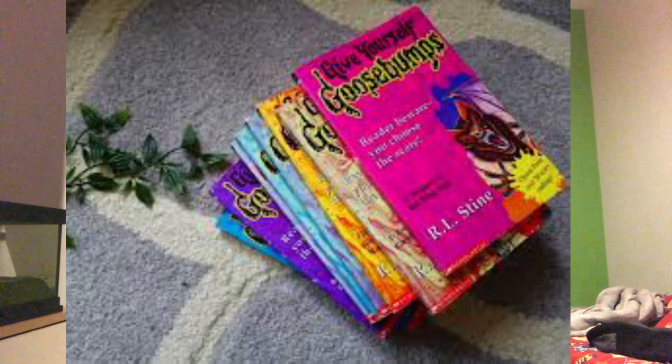Give Yourself Goosebumps is a choose-your-own-adventure style series. The books have multiple different endings — I think over 20 different endings in every book — and you choose at the end of each page, and it tells you what page to go to depending on what you want to do. This is a very unique series for Goosebumps; they never did anything like it before or after. Not many people bought it because it was very different, and this was around when Goosebumps was dying out after about the eight-to-ten year mark.